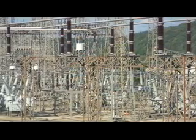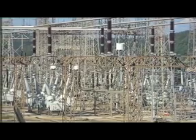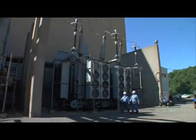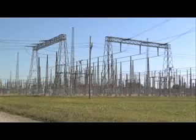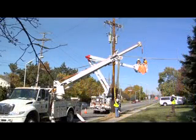The plant's generators produce electricity at 24,000 to 36,000 volts. Transformers outside the plant increase the voltage to 138,000 or 345,000 volts so it can travel efficiently across transmission lines to substations, where the power is transformed to a lower voltage for distribution to customers, homes and businesses.